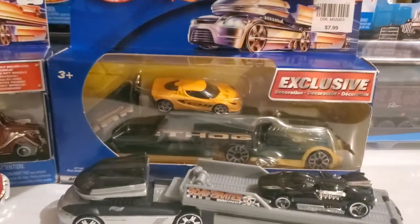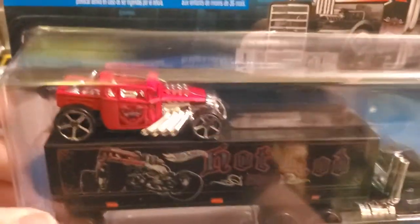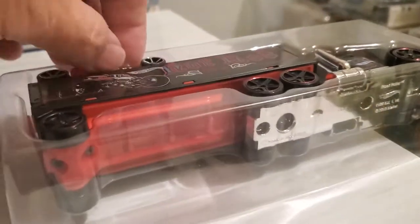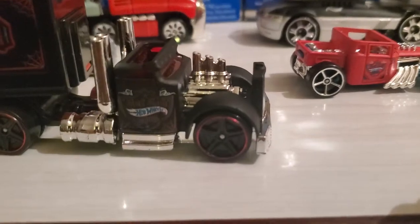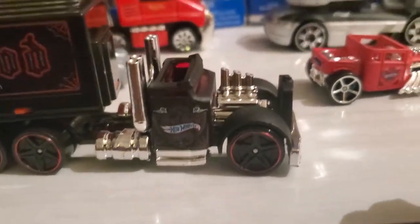And then fast forward to 2013 when they came out with these cool rigs. This one's actually open, and I thought these were really cool. Pull up the Bone Shaker — these still have the metal chassis, which is nice, metal chassis and metal bodies. And now if you like the Bone Shaker and like hot rods, then you gotta love this one. This is such a cool rig.